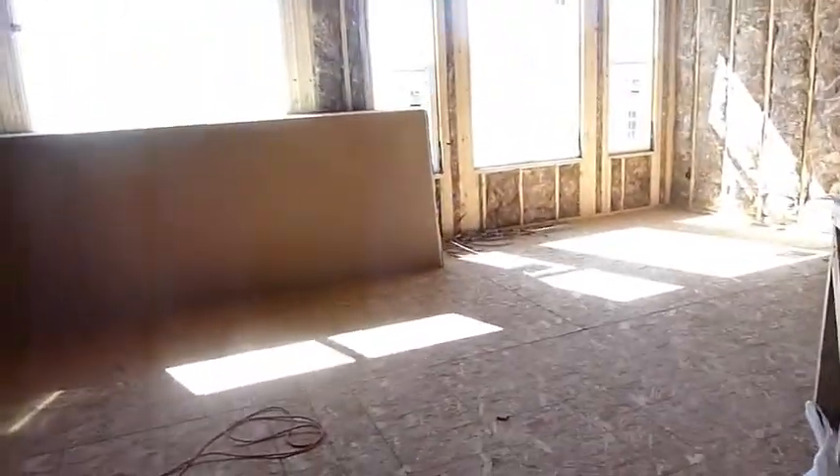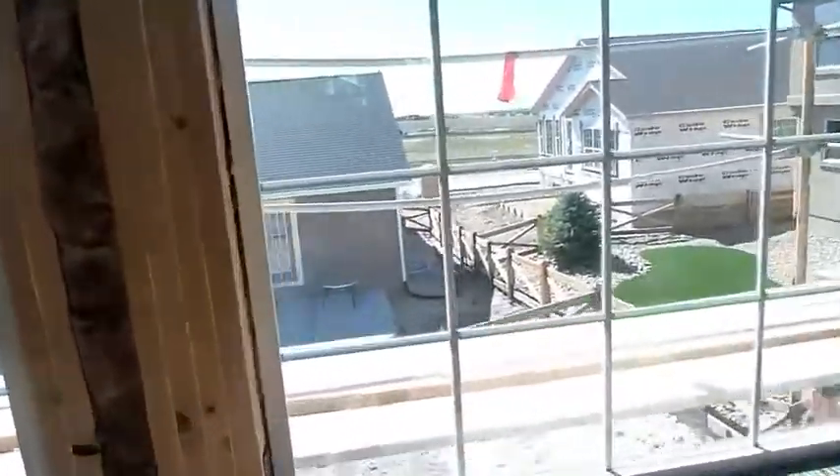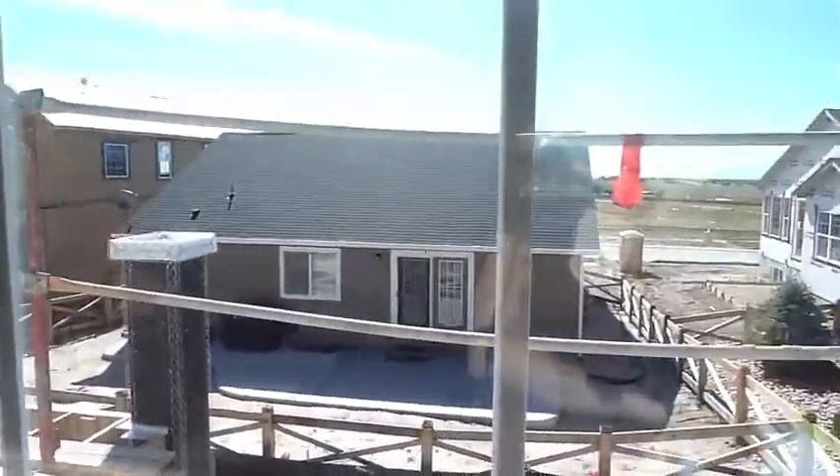It is a walkout, so there's a 10 by 16 track step-out window here. Door from the master bedroom that goes out to the deck.